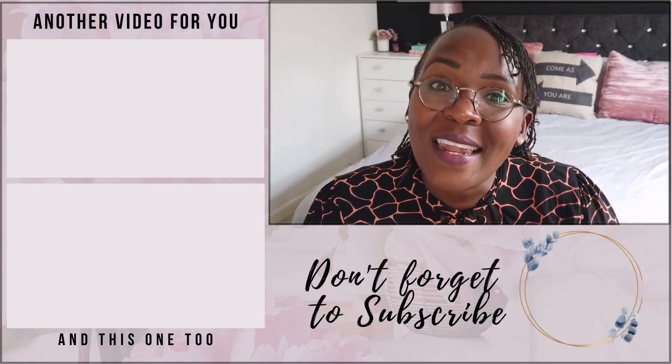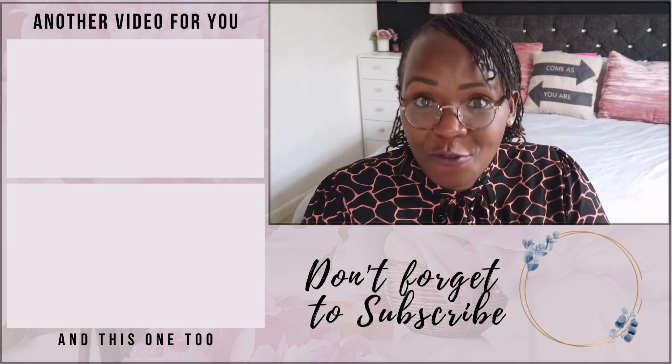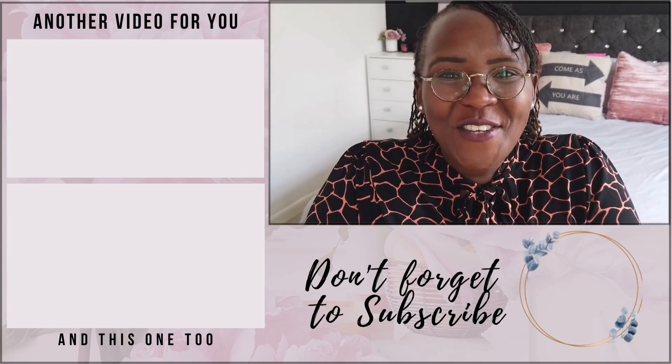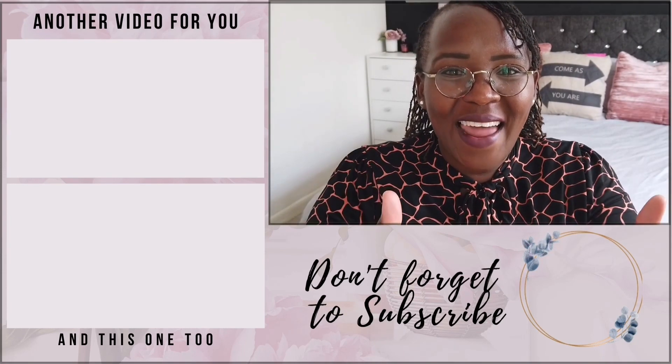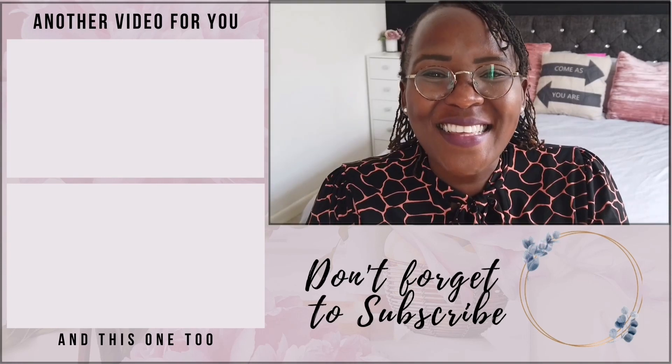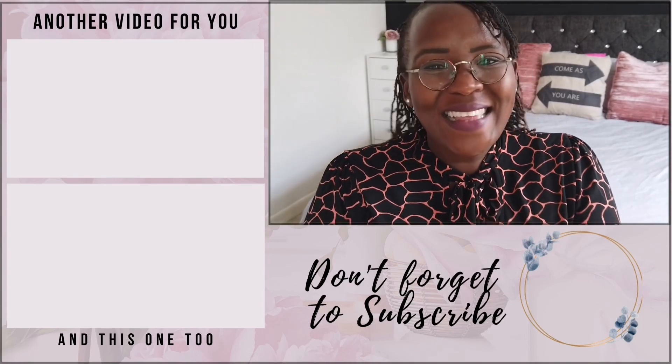Let me know in the comments below which is cheaper — Aldi or Lidl — and what you're doing to live a more frugal life. Is frugality for you or not? I really hope you've enjoyed this video. Please hit that like button and subscribe, and until the next video, thank you so much for all your support. Take care, bye!